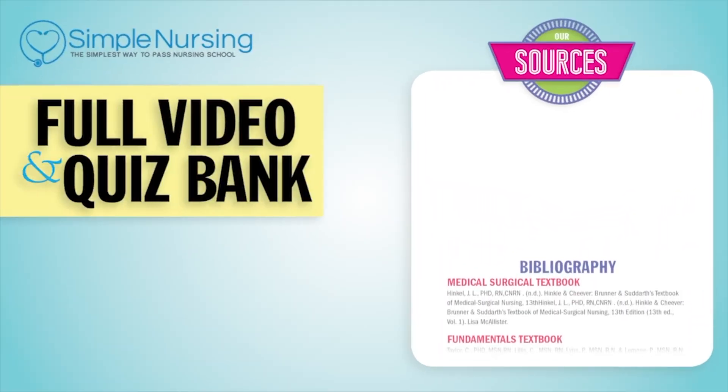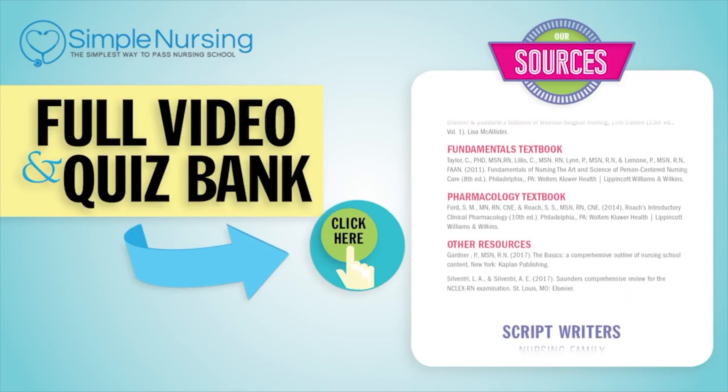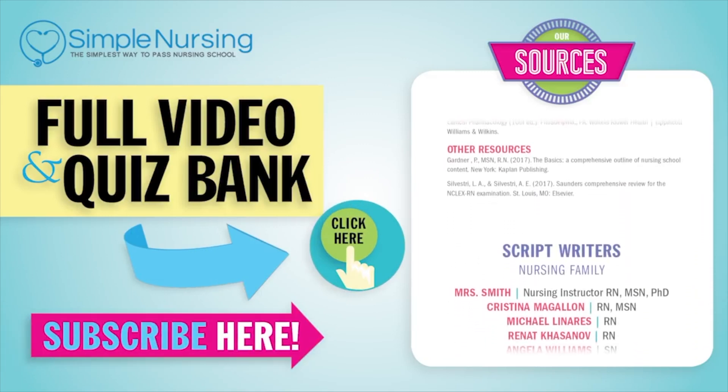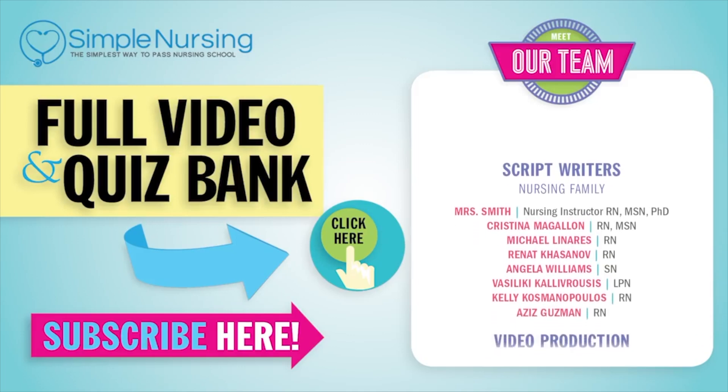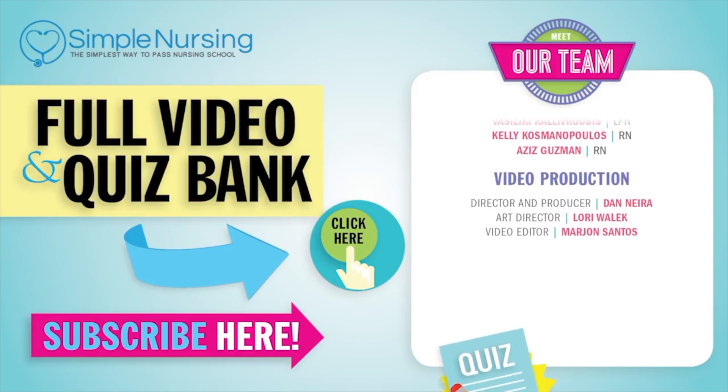Thanks for watching. For our full video and new QuizBank, click right up here to access your free trial. Please consider subscribing to our YouTube channel. And a big thanks to our team of experts helping us make these great videos. Alright guys, see you next time.